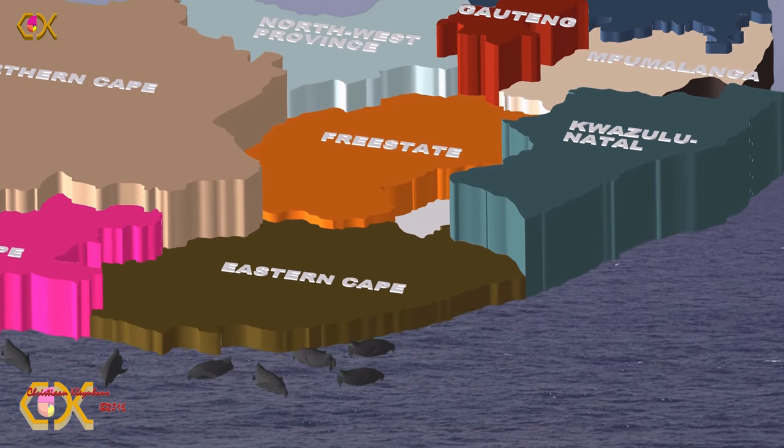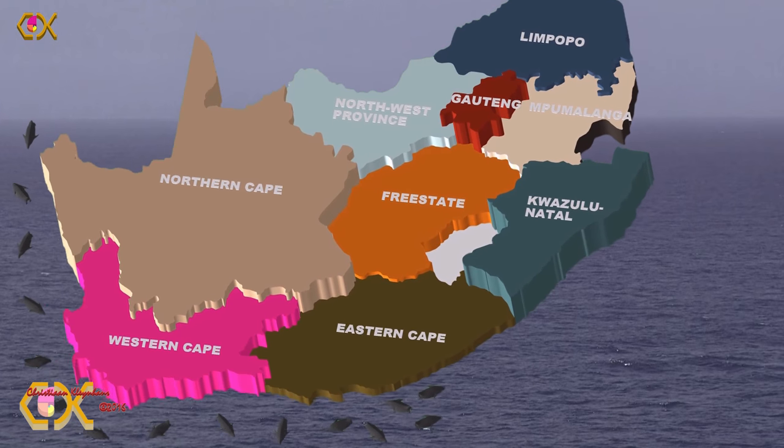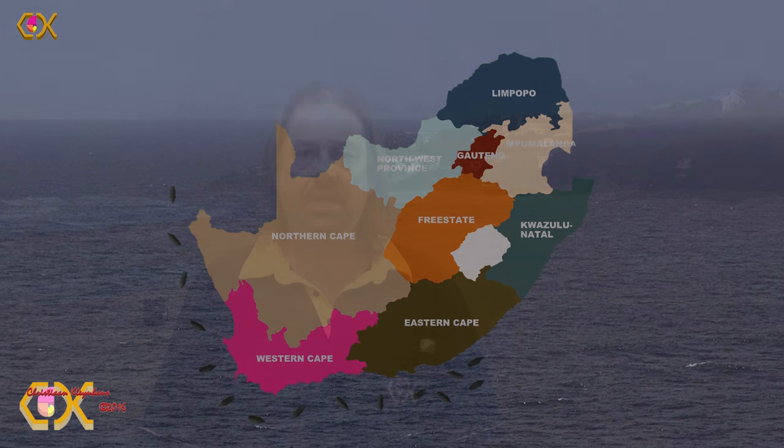Nelson Mandela Bay is about 750 km coastline-wise away from here. There is also a colony in captivity at the Eastern Cape's East London Aquarium at the Esplanade, and that is closer at about 500 km.